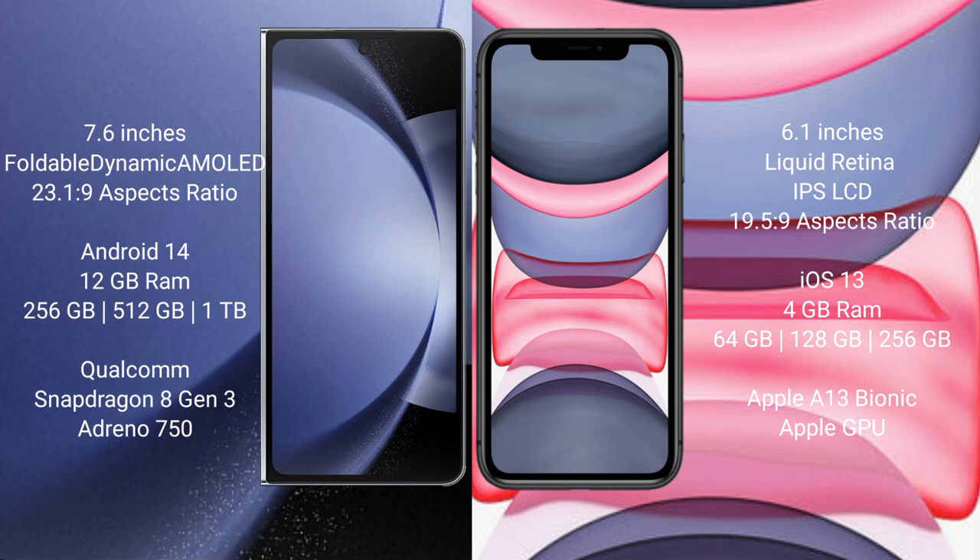Samsung Galaxy Z Fold 6 runs on the Android 14 operating system. iPhone 11 runs on the iOS 13 operating system.